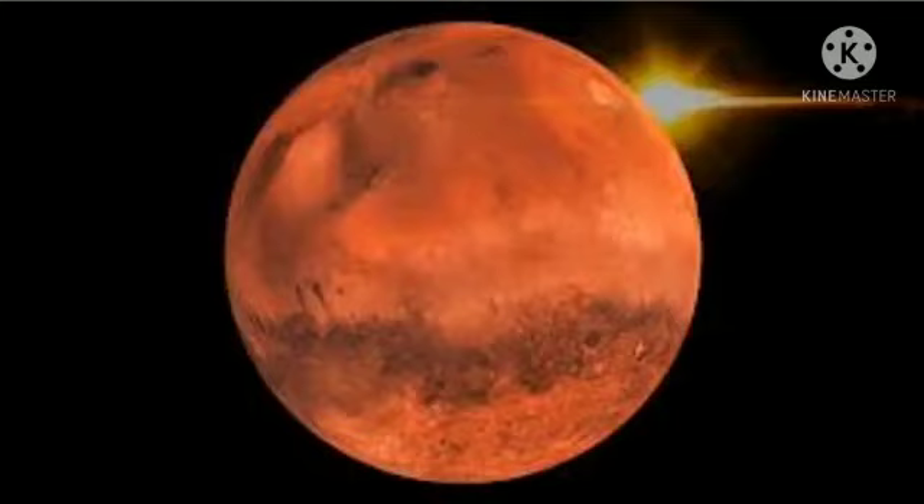It takes 23 hours, 56 minutes and 4 seconds. A year on Earth isn't actually 365 days — it's 365 days and 6 hours. Earth has one moon and two co-orbital satellites. Earth is the only planet known to have life.